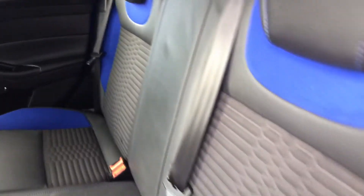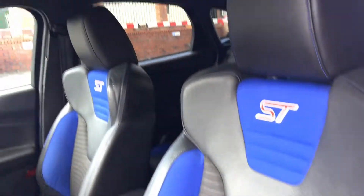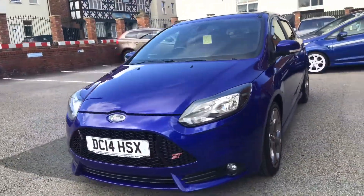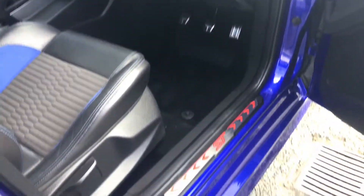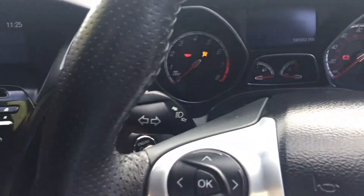Electric windows all round. We have the Recaro seats with the ST embroidered on the backrest. The car has covered 40,062 miles, and it has keyless start.